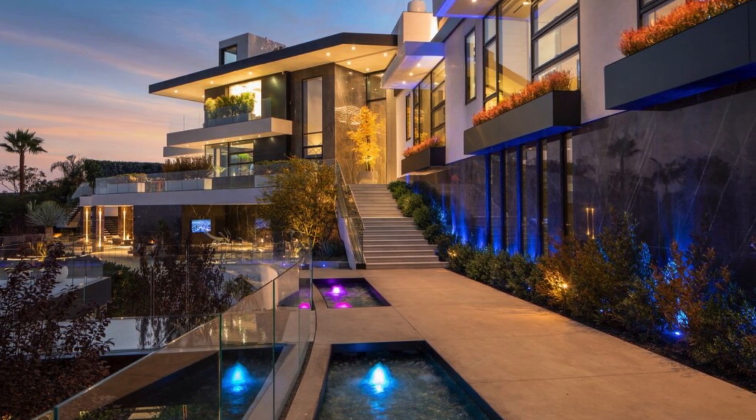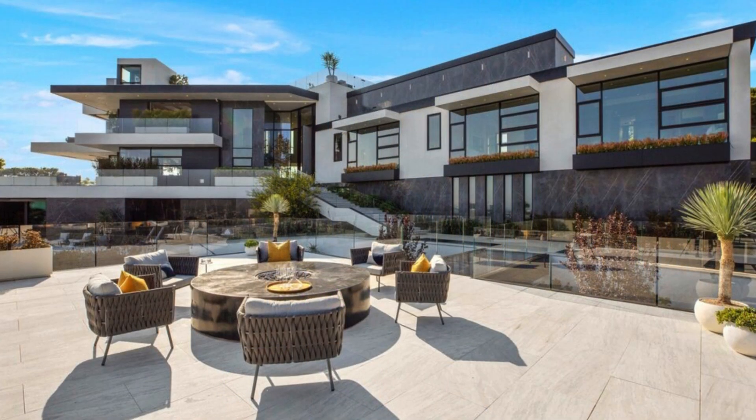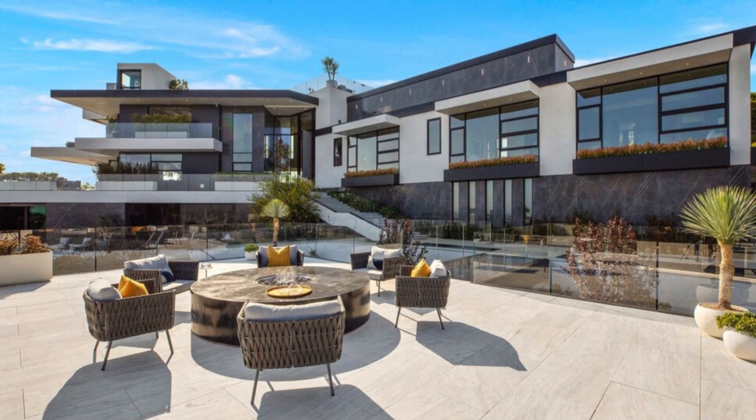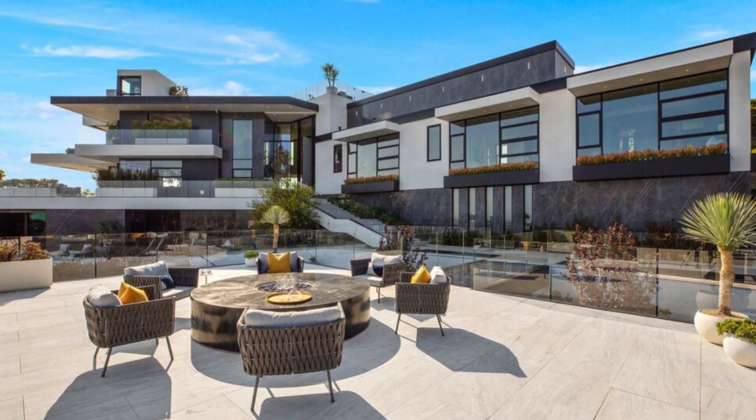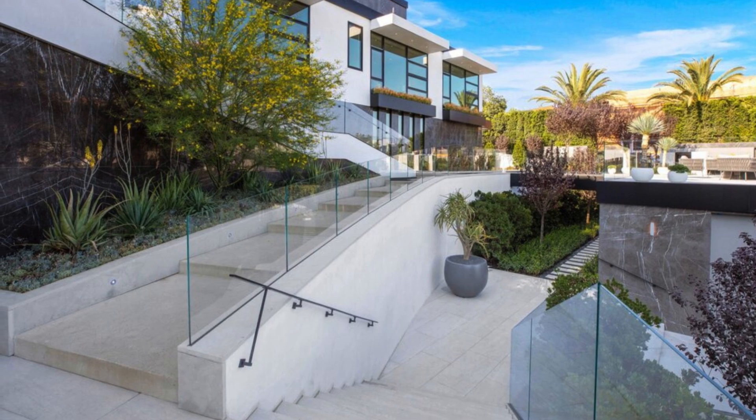The initial glimpse of the house unveils its sleek modernist design, accentuated by contrasting light and dark tones. Pietra gray slab marble, bronzed metal panels, and smooth white plaster compose the primary exterior finishes.